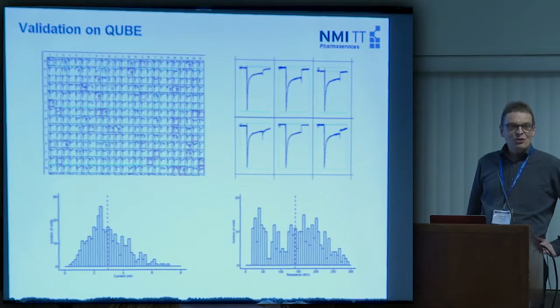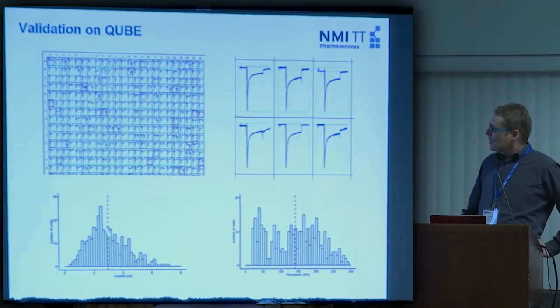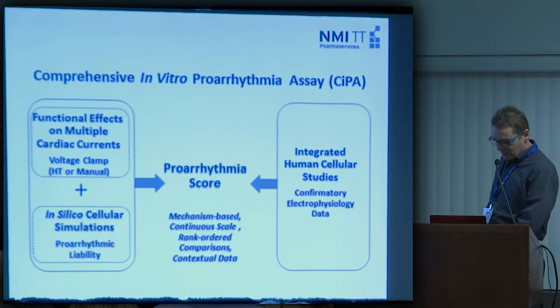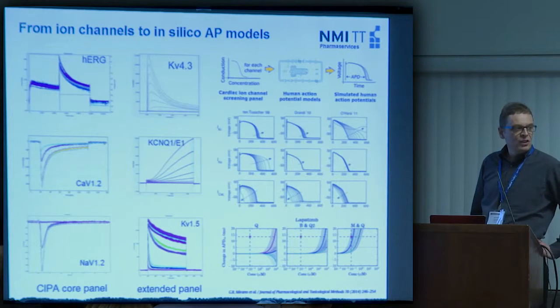Anders Lindqvist from Sofion was kind enough to look at this cell line on the Qube, so I was curious if it also works on the Qube. This is recent data from our cell line on the Qube in Copenhagen. The current distribution is much the same as we see on the Q-patch, and the distribution of resistances is very nice — noting that this is also a multi-hole measurement.